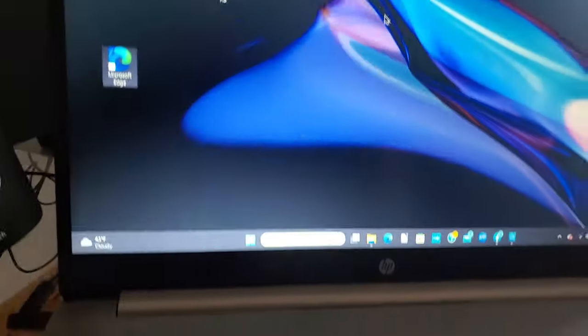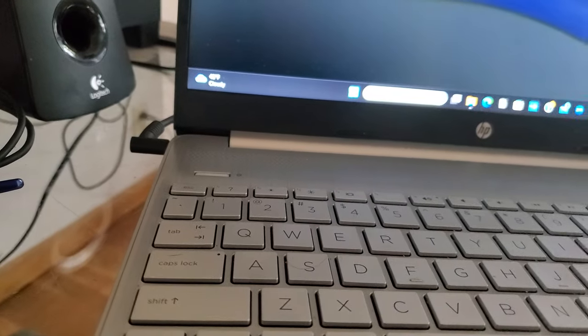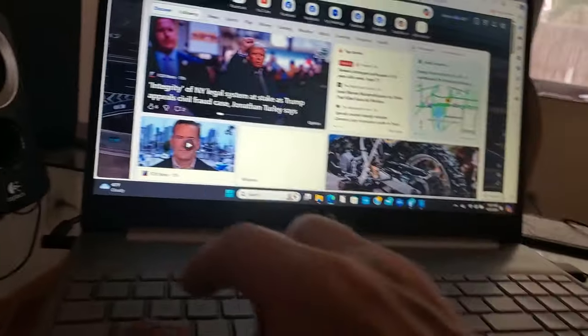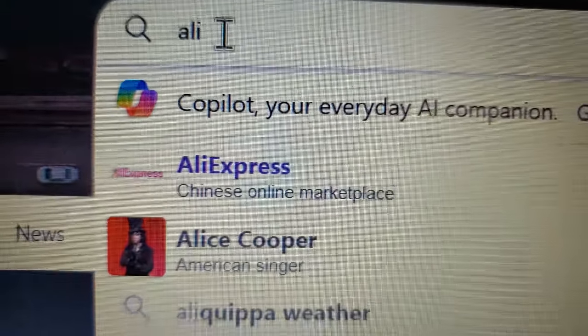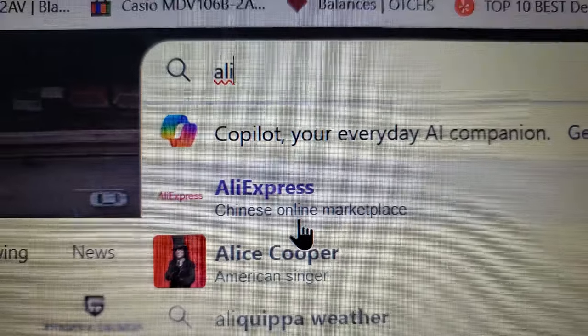Some of you may not navigate over to AliExpress and have never visited that site, so I thought I would share with you how to get there and what you're going to find. We'll open up a search engine and type in AliExpress — A-L-I-E-X-P-R-E-S-S.